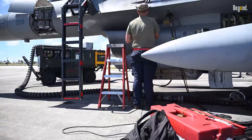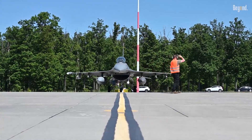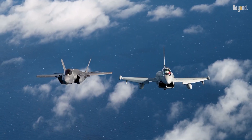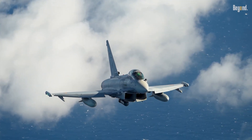The F-16's affordability shines when contrasted with peers. A 2020 Congressional Budget Office analysis noted its total ownership cost of $40 to $50 million is half that of the F-35, and lower than the F/A-18 Hornet at $50 to $60 million, or the Eurofighter Typhoon at $60 to $70 million.